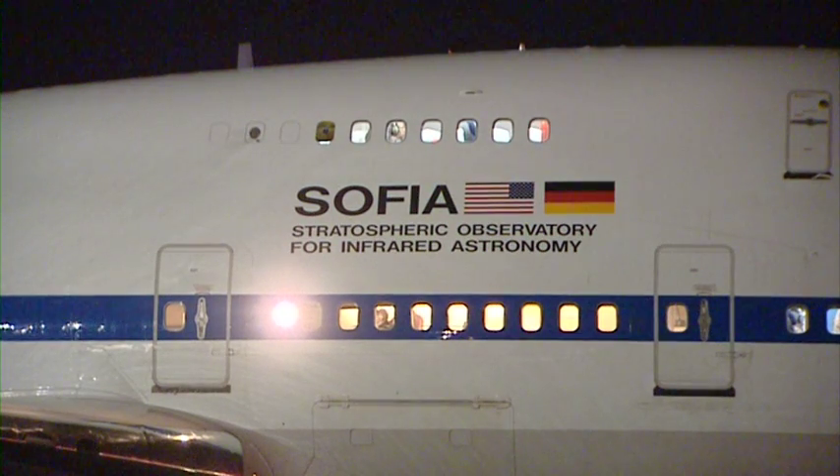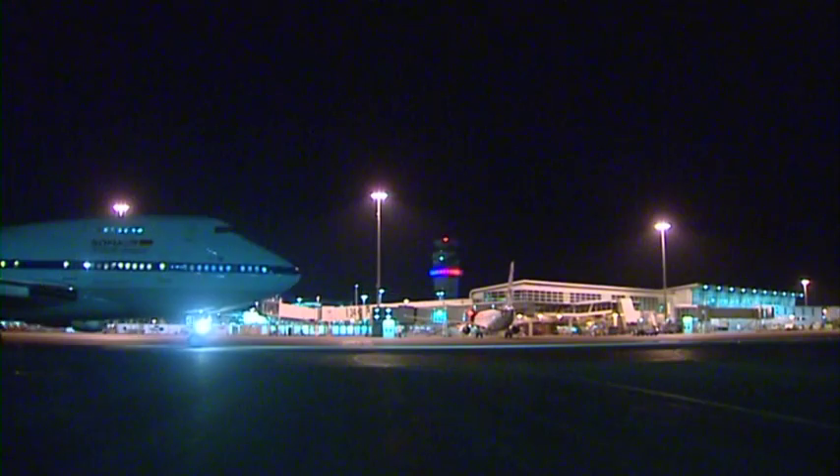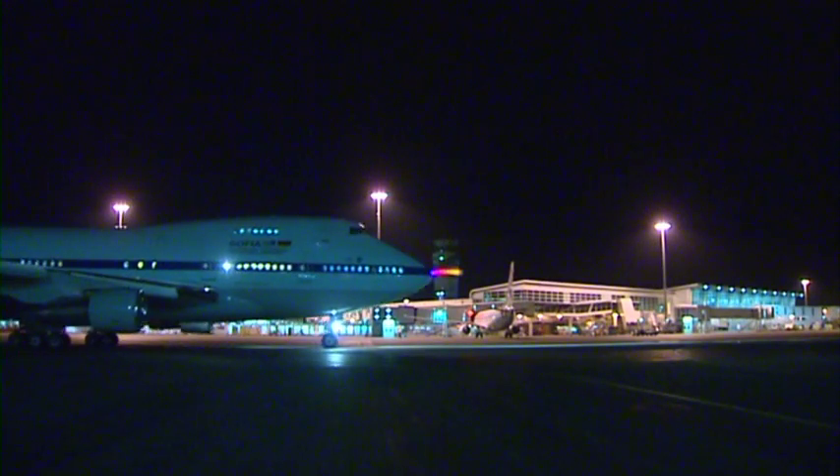My name is Eddie Zavala. I am the NASA program manager for SOFIA. SOFIA stands for Stratospheric Observatory for Infrared Astronomy. It is the world's largest airborne observatory.